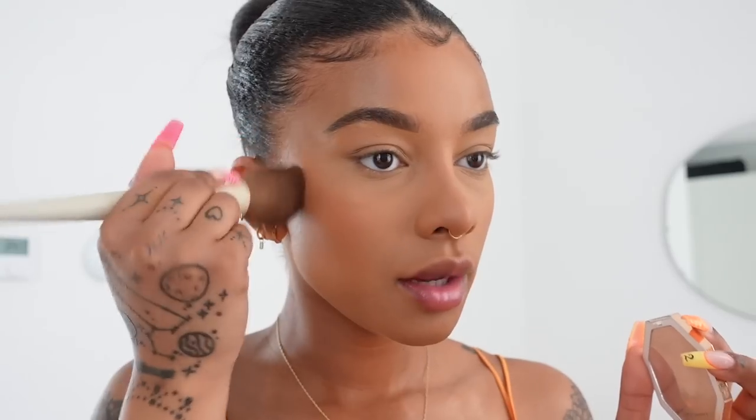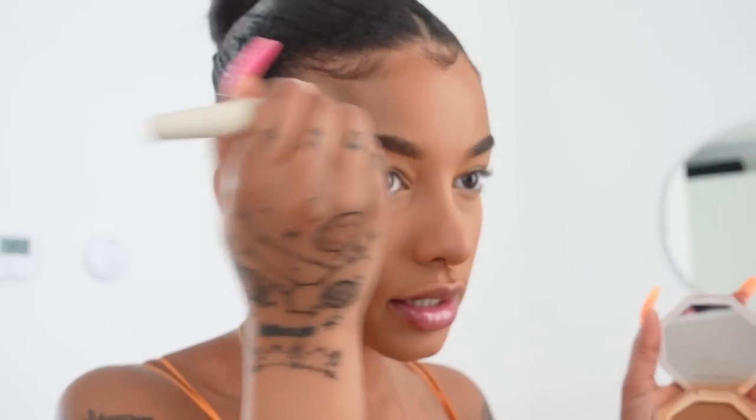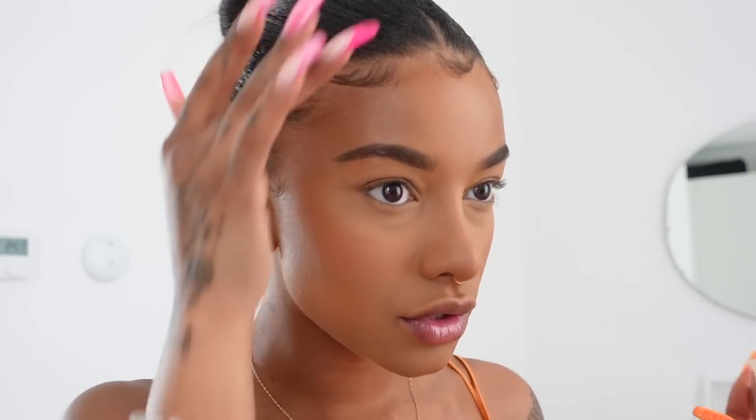My favorite bronzer is the Fenty Beauty Sun Stalker. I kind of pat it on, which right away also sets my cream bronzer in place. By not powdering my cheeks it keeps the color of the cream bronzer and blush really nice. Then I put bronzer on my nose — the way I contour my nose is by adding bronzer onto it. I like my nose to be more bronze instead of going in with a super sharp contour.